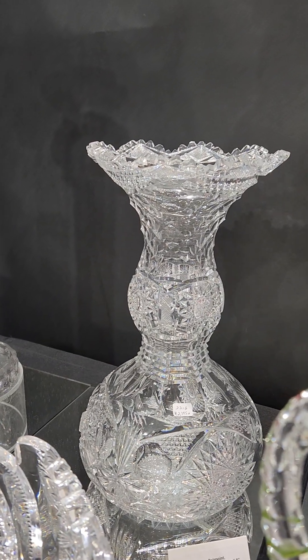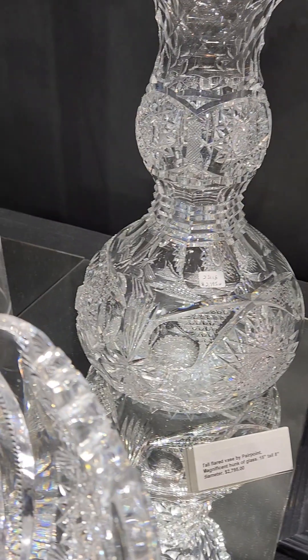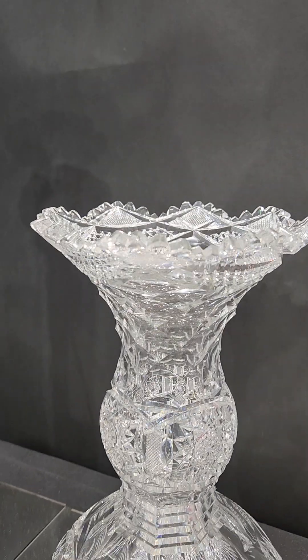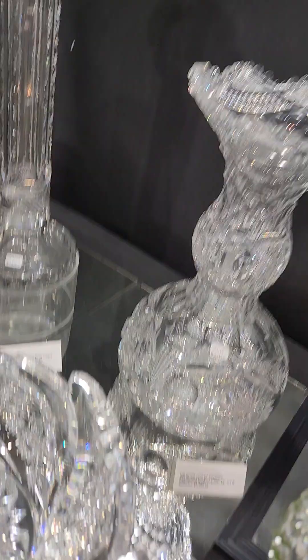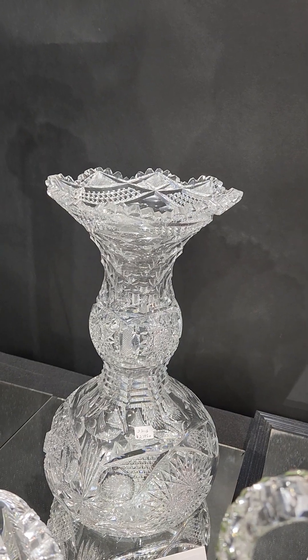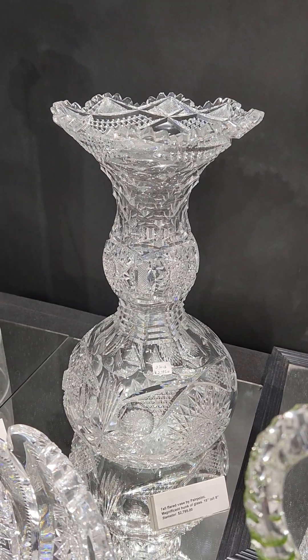A tall flared vase by Pear Point with nice hobstar cutting, punty cutting, great knob in the center, step cutting, St. Louis diamond above the knob, pattern cut top, and hobstar base. It's got a lot of bells and whistles — 15 inches tall and 8 inches diameter, very imposing in person. And it's $2,795.